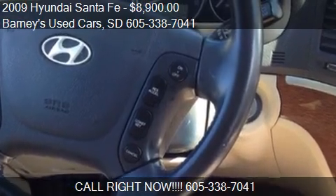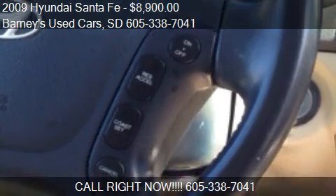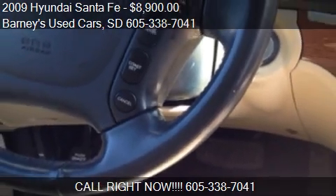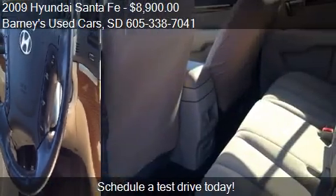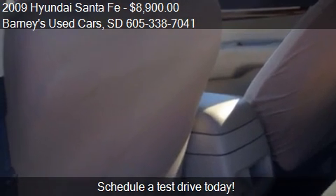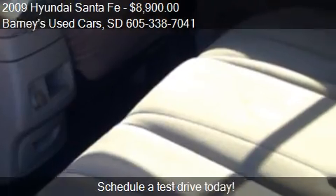This 2009 Hyundai Santa Fe is offered by Barney's Used Cars, priced at $8,900. This Santa Fe is ready to sell and has just over 66,000 miles.